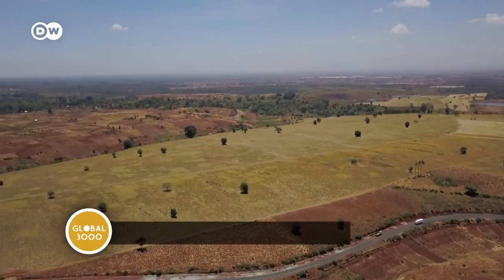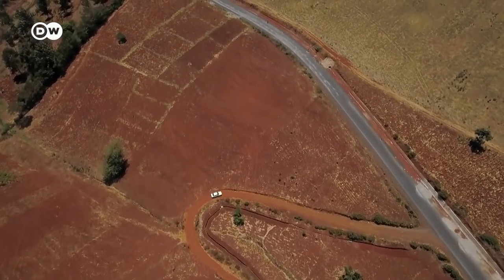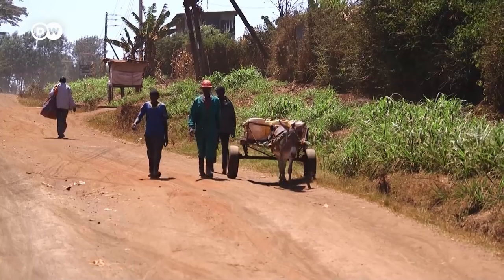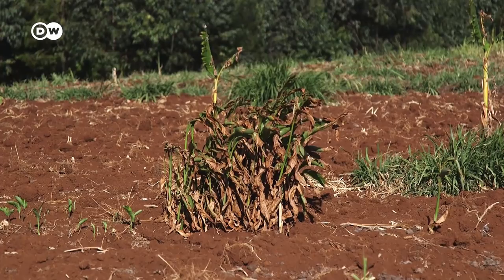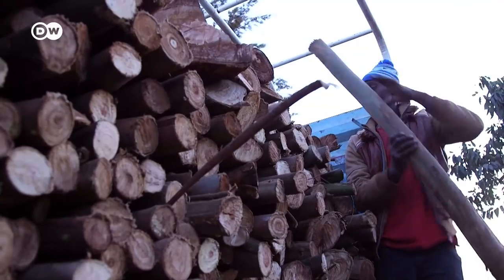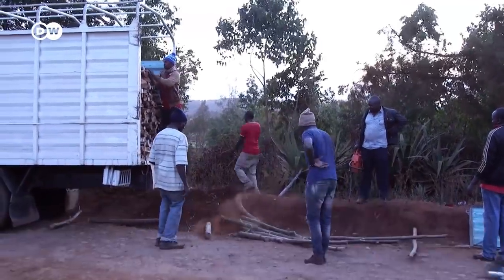Another problem facing farmers here is that the rainy season is at least four weeks late this year. They're worried that with the soil parched, their crops won't grow. These men are on their way to buy water — their well has dried up. Massive deforestation has transformed the water cycle; the land is literally drying up. Just since the year 2000, almost 10% of Kenya's forests have been felled, and illegal logging remains a major problem.